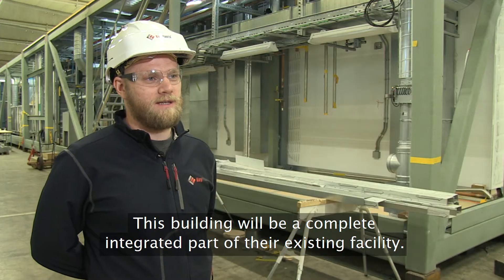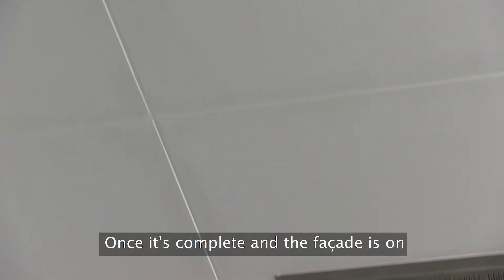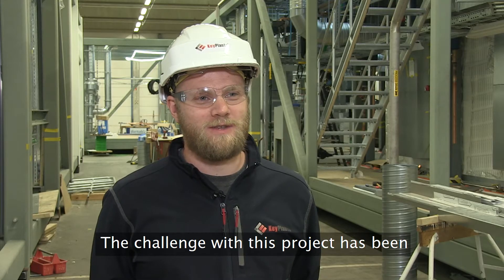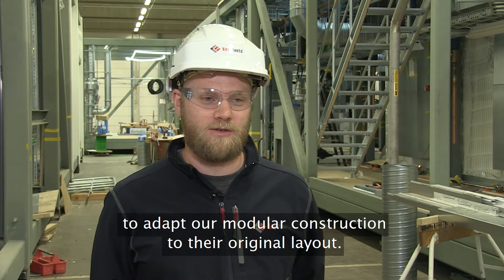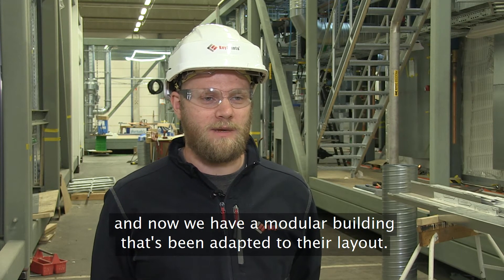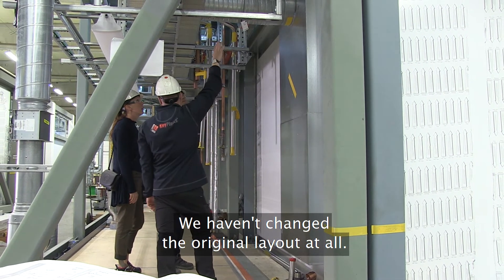This building will be a complete integrated part of their existing facility. Once it's complete and the facade is on, you won't see that it's a modular building at all. The challenge with this project has been to adapt our modular construction to their original layout. But we have succeeded — we now have a modular building adapted to their layout without changing their original layout at all.